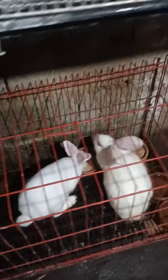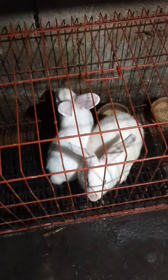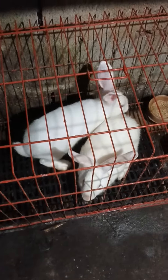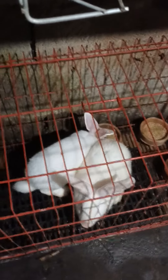These two are bucks, and these two are does — two months old, and this one is 2.5 months old, going on three months. They are PS line upgraded cross with pure Cali for this one, and pure Cali for that one, and F1 Cali for this one.